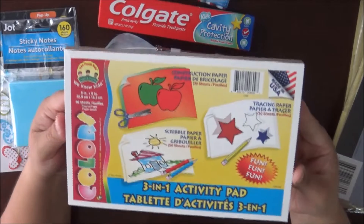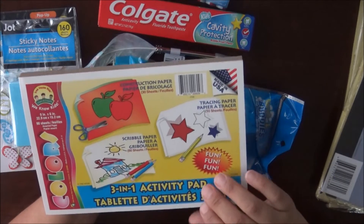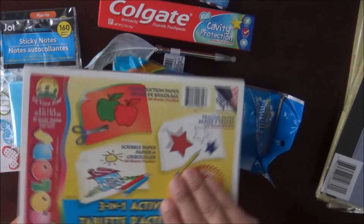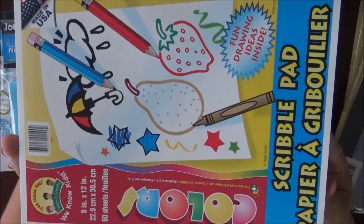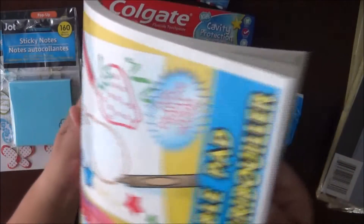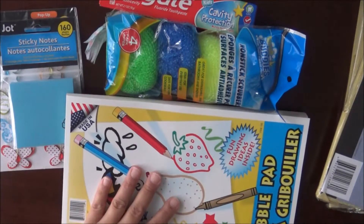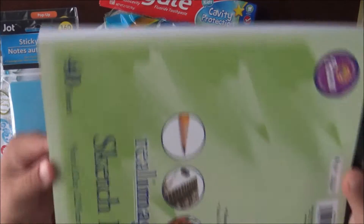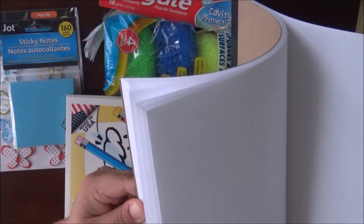I also picked up this three-in-one activity pad. You get some construction paper, some scribble paper, and some tracing paper all in one. I also got some bigger scribble paper. If I don't get to use it, my six-year-old will — he loves to draw. This one is a different type of paper; it's a little bit thinner.